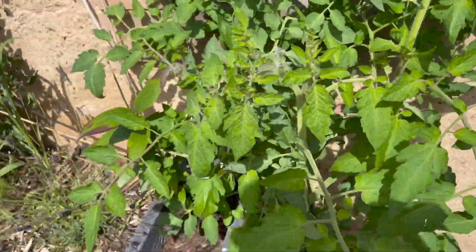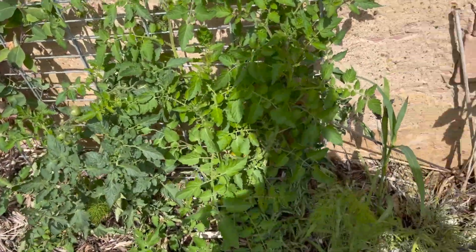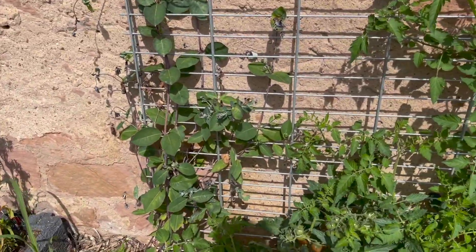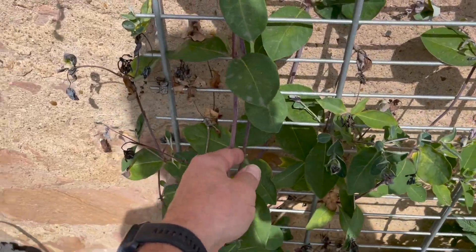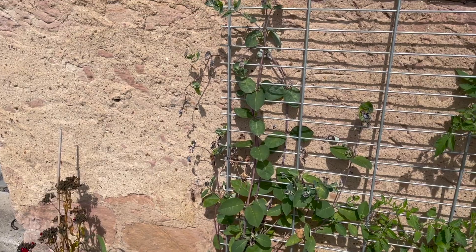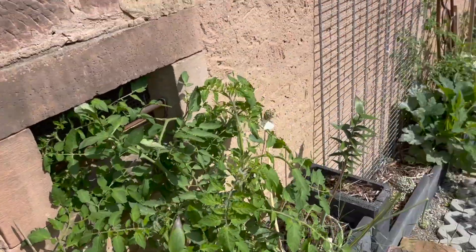I think these are actually two volunteer tomato plants. Got two more tomatoes here and some lavender. This vine is something we planted last year — it just flowers and it has really taken off. It didn't do anything last year and now it's looking really nice.